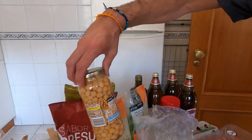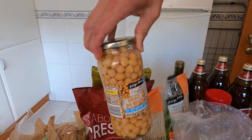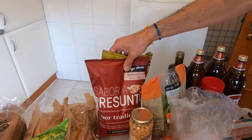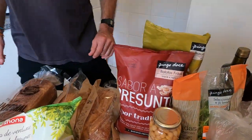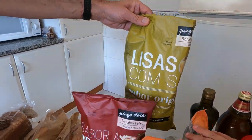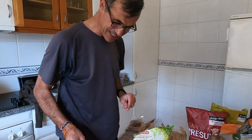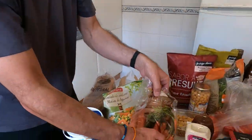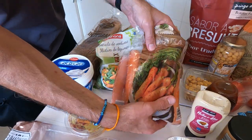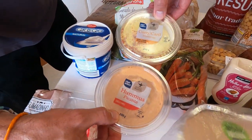Chickpeas were on special, 49 cents down from 59. And of course you've got to have your crisps — 89 cents each, one ham flavour and one plain. That was 38 euros in total for all of that at Pingo Doce. Then we went to Lidl because there are some things there we really like. Carrots were on special, 49 cents for a kilo. And the hummus — we love this hummus — 1.49 each.